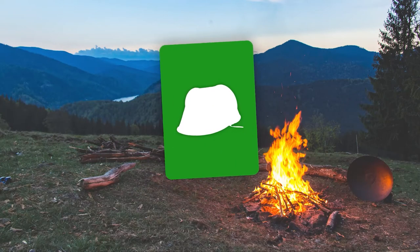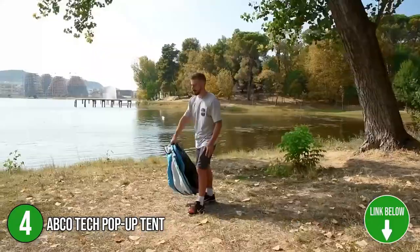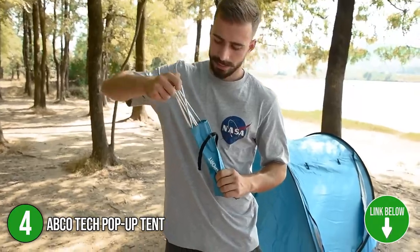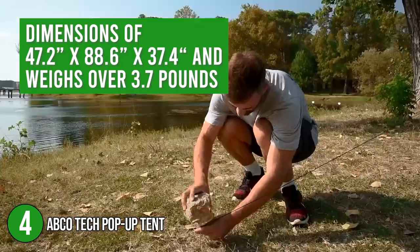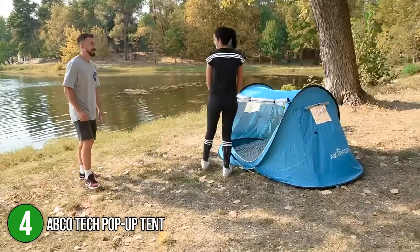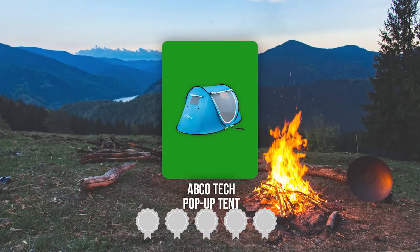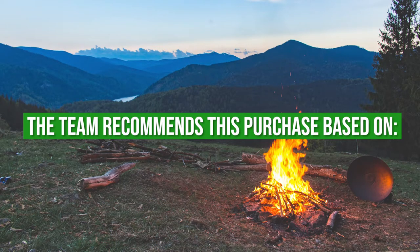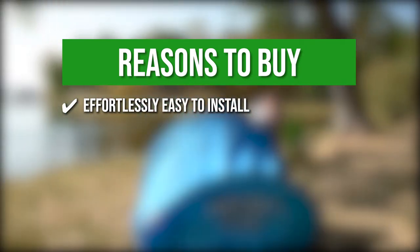The fourth stand-up tent on our list is the ABCO Tech Pop-Up Tent. It is a ready-to-use stand-up tent that can be instantly set up as well as easily folded. The ABCO Pop-Up Tent is made for effortless camping and can fit at least two people comfortably. When fully set up, it has dimensions of 47.2 x 88.6 x 37.4 inches and weighs over 3.7 pounds. It is made of strong nylon material that is both water- and UV-resistant. Trustedshoppingguide.com has awarded the ABCO Tech Pop-Up Tent a 3-badge rating. The team recommends its purchase based on the following. Effortlessly easy to install — with its ready-to-use pop-up feature, it is convenient to set up.